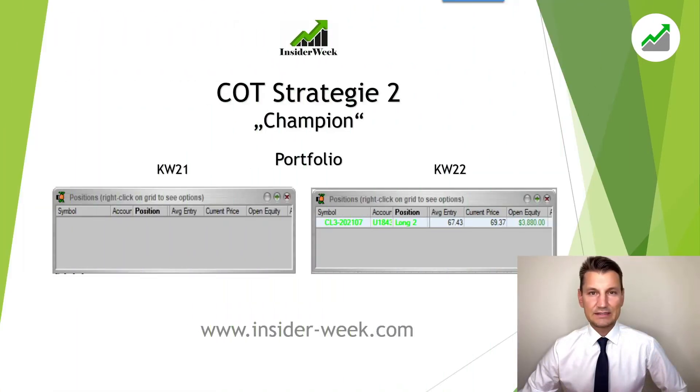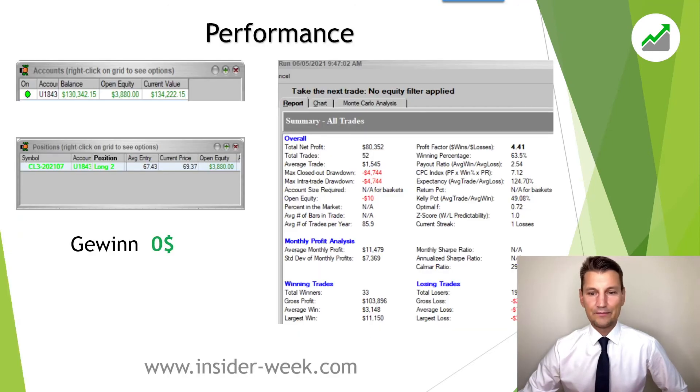Now let's have a look at our second strategy, the so-called champion strategy. We started into the week with an empty portfolio as well and during the week we opened one position in crude oil, namely two long contracts. Accordingly, we close off this week with a net result of zero dollars.